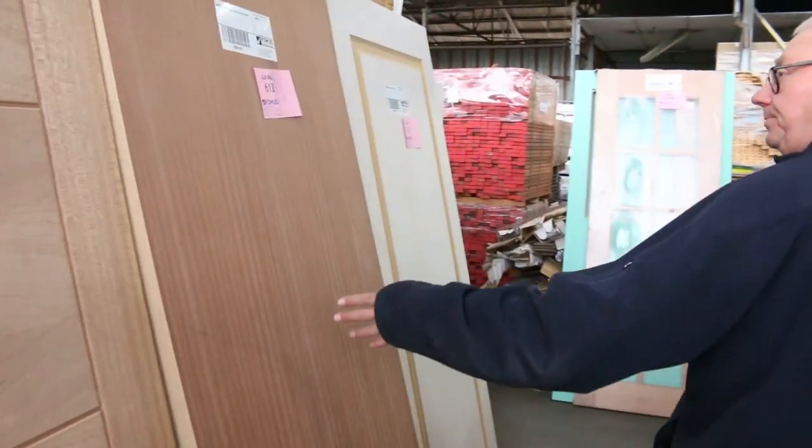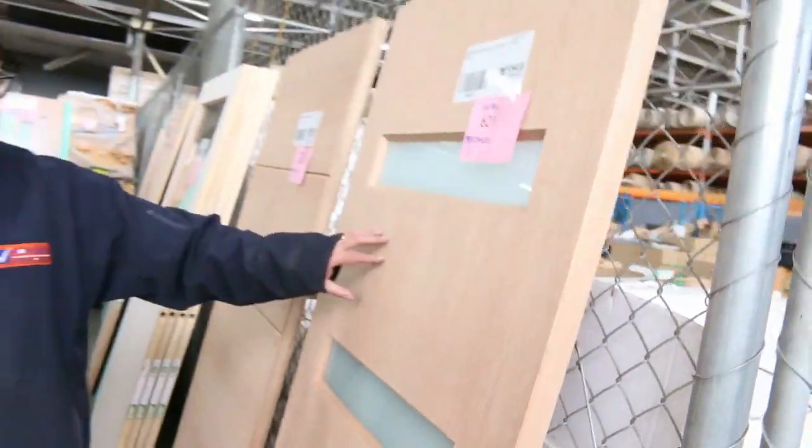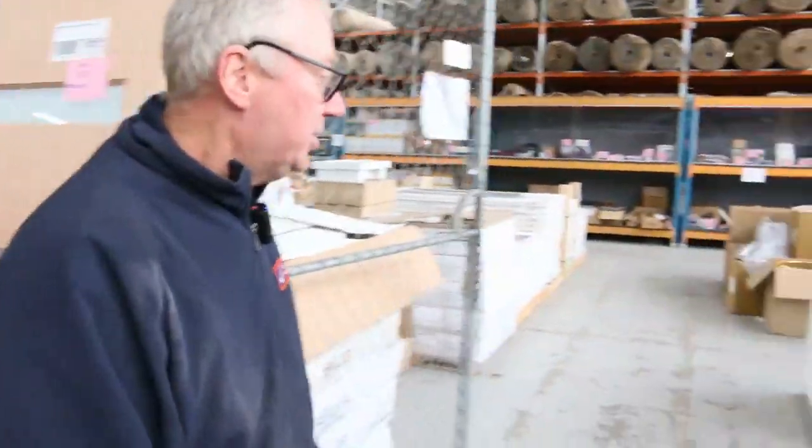Then we've got semi-solid feature doors, five-panel feature doors — really nice stuff. As I said, the doors are unreserved, so they just go for whatever they go for. The last door is lot 621 — a beautiful four-light entrance door to finish off proceedings. Alright, let's have a quick look at the other two auctions now.